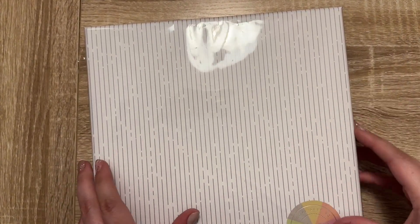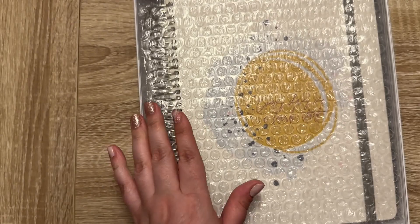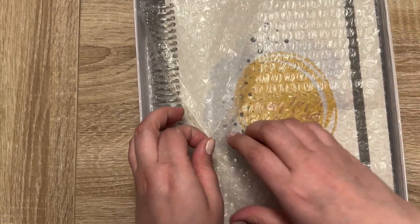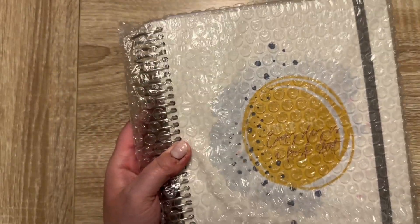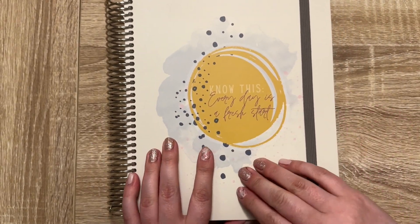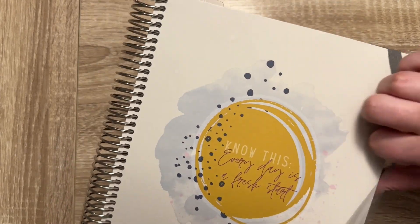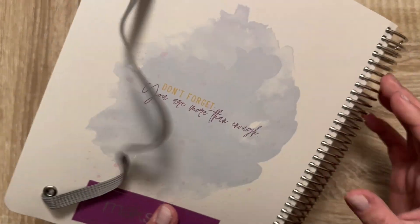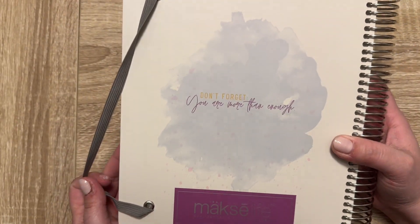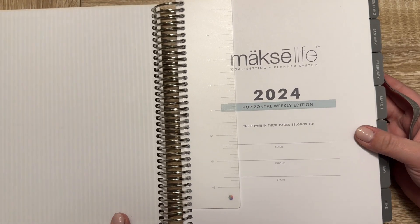My planner is wrapped. The planner comes in this nice box — the packaging is really well done. This is the planner cover that I picked and it says 'Know this: every day is a fresh start.' And then on the back it says 'Don't forget, you are more than enough.' I've never had this before.